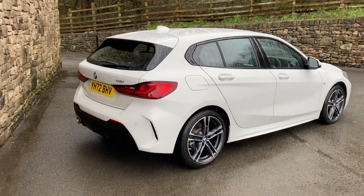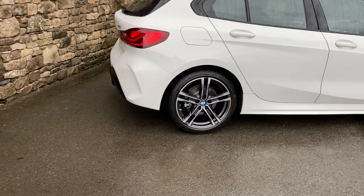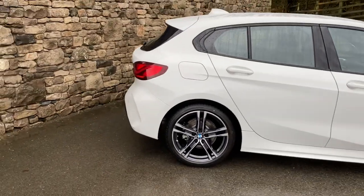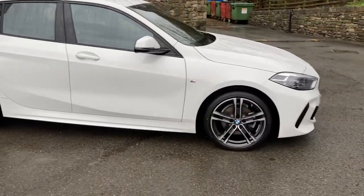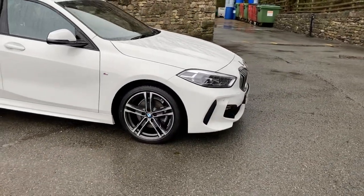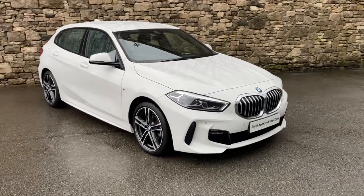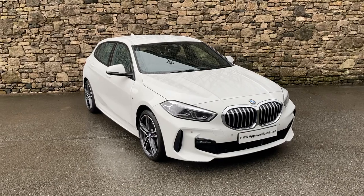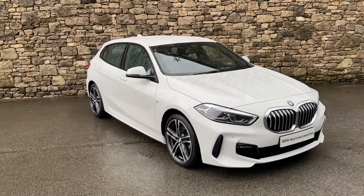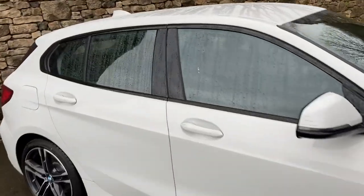It's covered a little over 8,000 miles. Spec-wise, we've got the 18-inch diamond-cut alloy wheels. Being an M Sport, you get the more sporty, aggressive rear and front bumpers as well. Being a 118i, it's the 1.5 petrol turbo engine driving the front wheels in this generation of 1 Series, through the six-speed manual gearbox. So that's the outside — let's have a look inside.